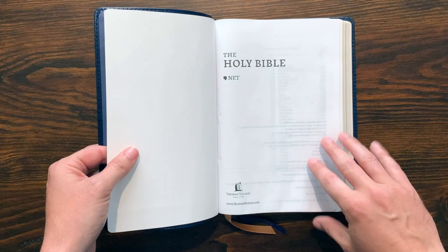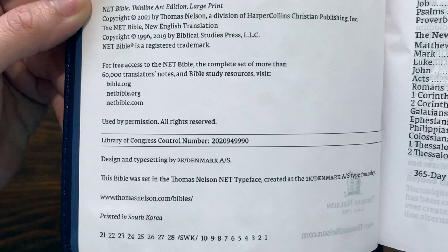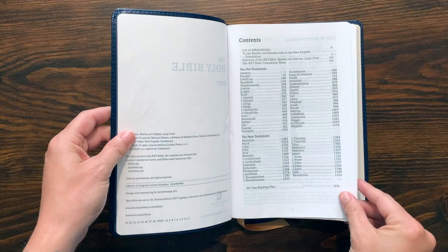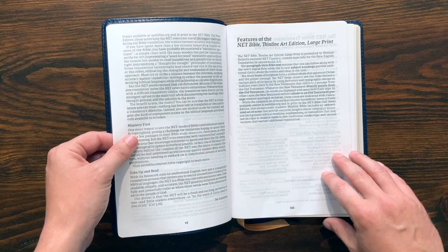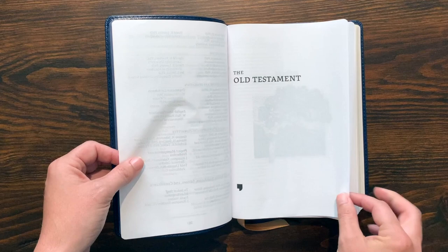You do get a presentation page at the beginning. There's a title page here from Thomas Nelson and the NET. I really like the NET translation — I think it's really great to read. I have that NET Full Notes Bible which is really awesome, as well as a couple of other editions I like a lot. There's the copyright page — you see this was printed in South Korea — and information about the NET. Then you get the contents. This is a pretty simple, straightforward Bible and I like that about it. There's a note to the reader from the translation committee, features of this Bible in particular, all the information about the translation team, and then you get into the Old Testament.